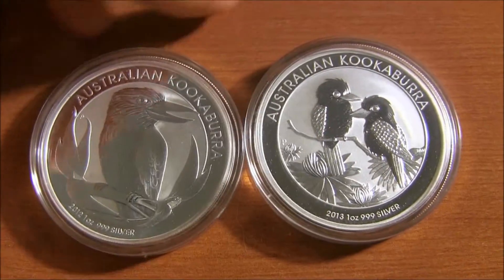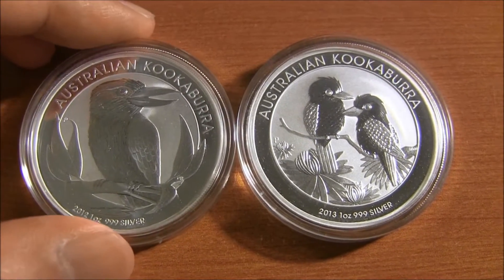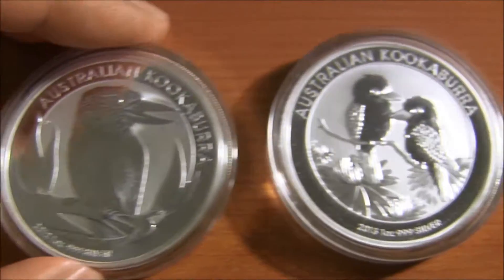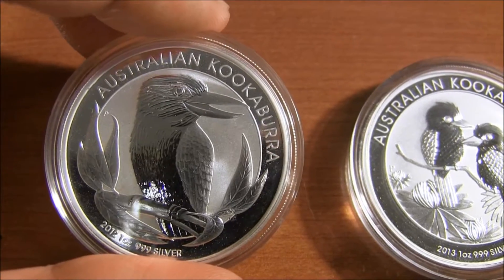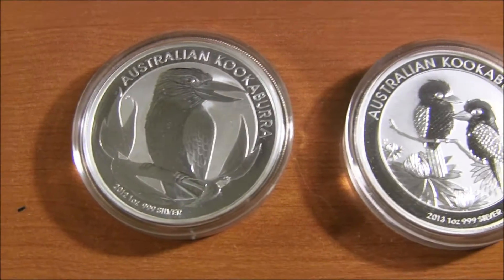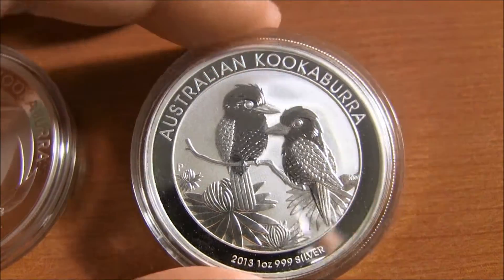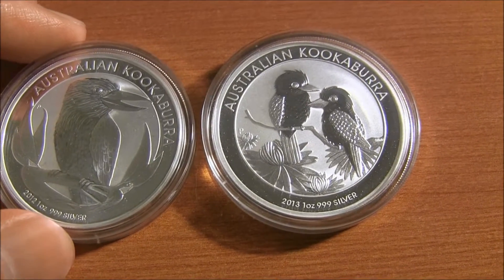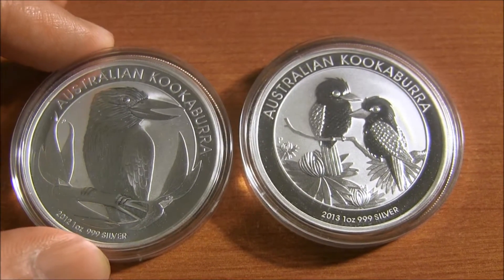Now onto the Koalas, which I think is a really good deal right now. Looking at the last two years, the 2012 is definitely going for more. You can get the 2013 for like $36, $35, or maybe even $33, depending on whether you go to Apmex or Provident. The 2012 is about $29 right now. But since the 2014 just came out, I would pick up a bunch of those — they're going for like $26 and change at Provident. So these are good high premium silver coins to consider.